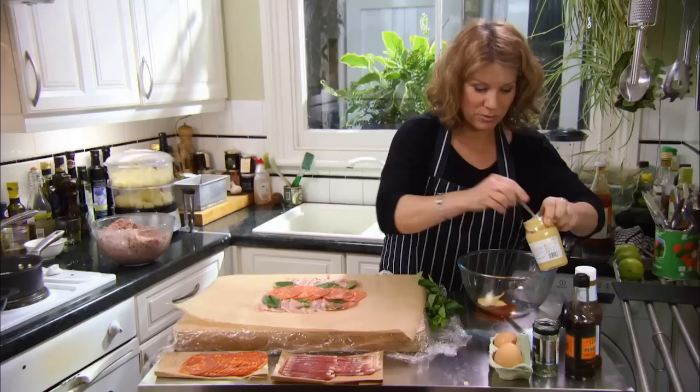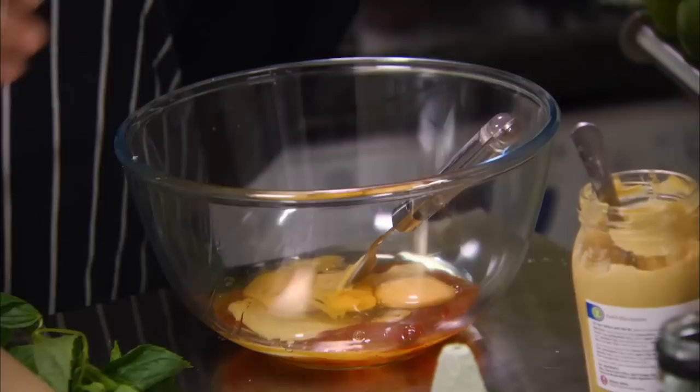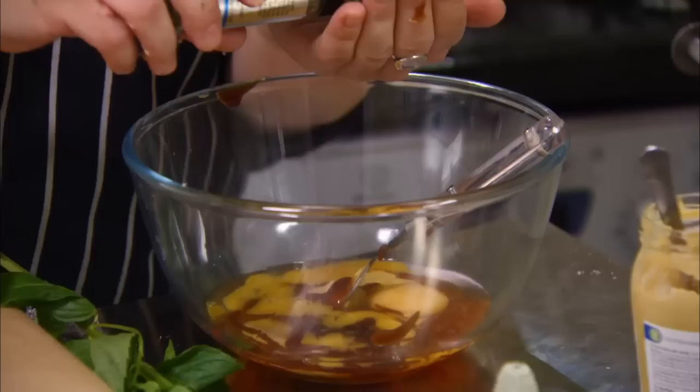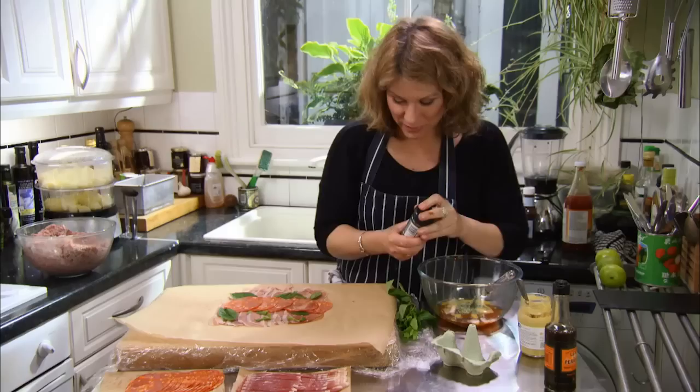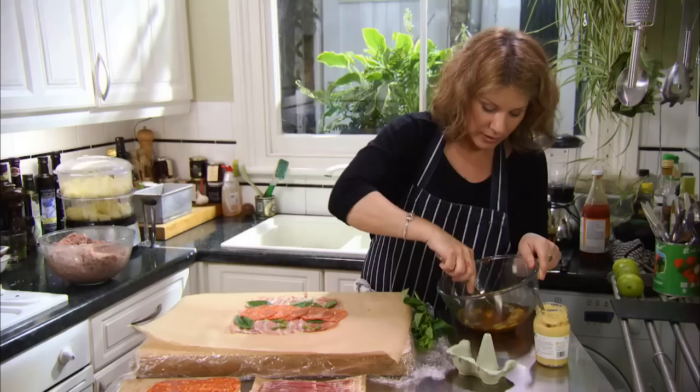We're going to mix all these together then add it to the pork mince. Two eggs. The secret ingredient is brown sauce, which I can't stand — but in cooking it's fine. And I want a pinch of dried mint; I've got fresh mint but I want dried because it does give a different flavour. And good old Worcester sauce.